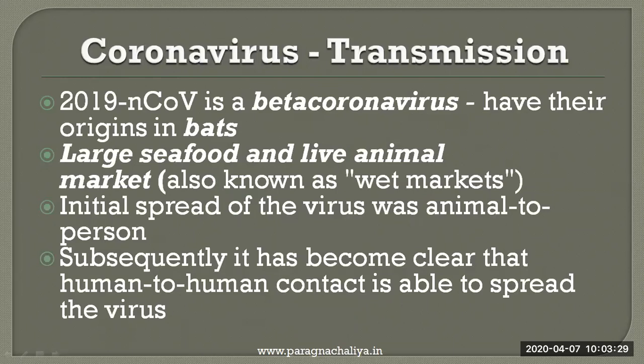Coronavirus transmission. It is a beta coronavirus and has its origin from the bats. The large seafood and live animal market, also known as a wet market in China, is the main source of the origin of this coronavirus. The initial spread of the virus was animal to person in Wuhan city of China. Subsequently, it became clear that human-to-human contact is able to spread the virus.